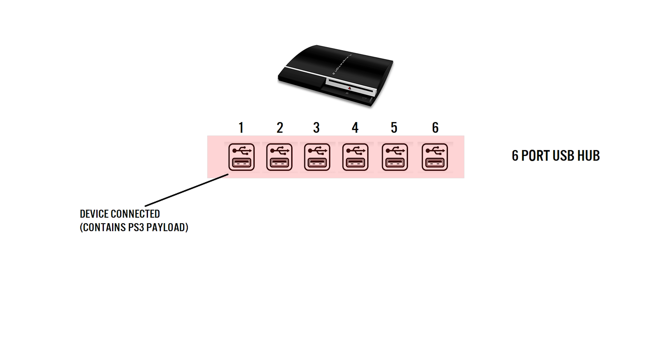So how does the PS Jailbreak work? When you connect the device to the USB port, its device descriptor tells the PS3 that it's actually a 6-port USB hub. Of course, this is fake. After the hub is initialized, the PS Jailbreak informs the PS3 a device has been plugged into fake port 1 — port 1 also contains the payload data of the exploit. After reading port 1, it then tells the PS3 a device has been plugged into port 2, and then tells the PS3 a device has been plugged into fake port 3, which also contains an unusually large descriptor. It then disconnects the device in port 2.